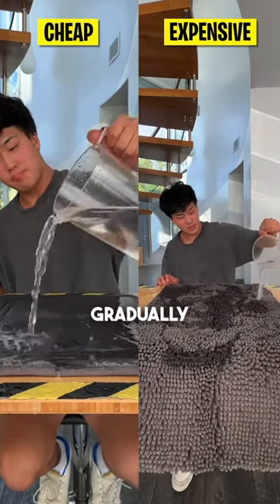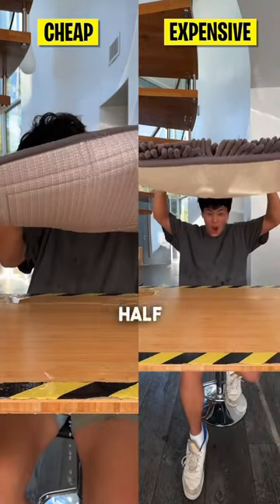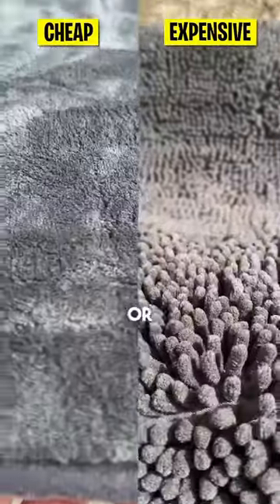We had a gallon of water that we were gradually pouring onto each mat to see how much they could absorb. After only about half a gallon, the cheap mat wasn't able to withhold the water, while for the expensive, even after the full gallon, there were no signs of leakage through or off the mat.